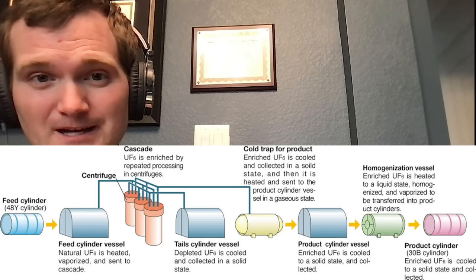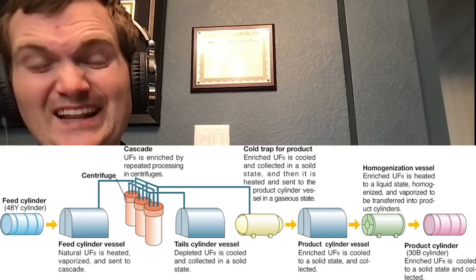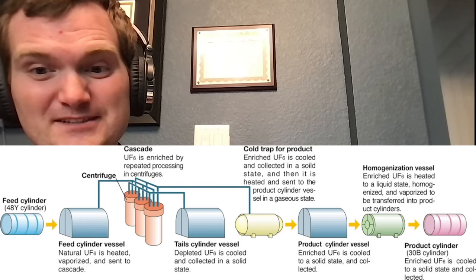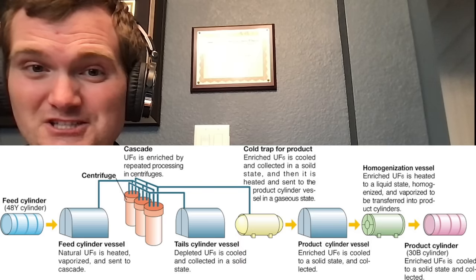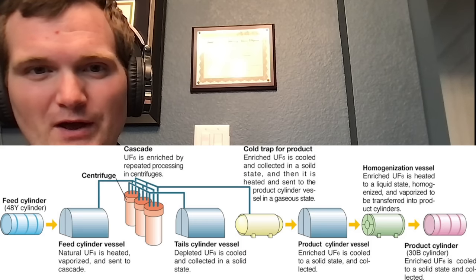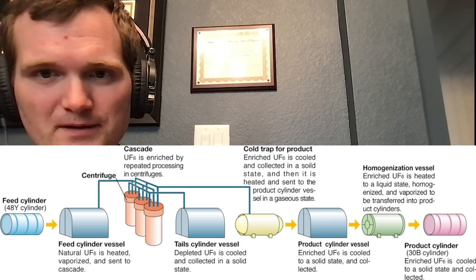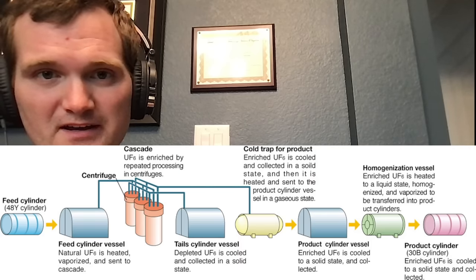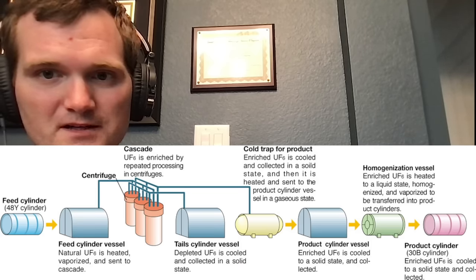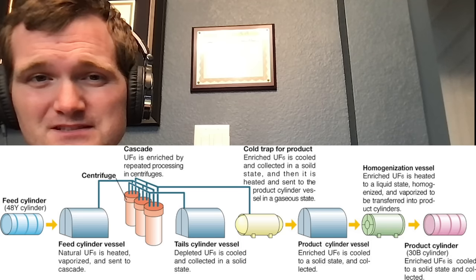Once you get your desired enrichment — 3% to 5% for most nuclear reactor fuel, upwards of 90% for a bomb — you need a lot of these centrifuge stages. That's actually one of the ways it was fairly easy to tell that Iran didn't have centrifuges just for peaceful purposes; they had such a long chain, clearly going for much higher enrichment to make bombs, as reported by the International Atomic Energy Agency. Anyway, you cool the gas to convert it to a solid, which eventually gets transformed into uranium oxide used in fuel pellets.